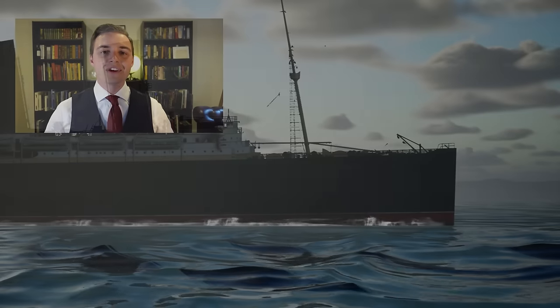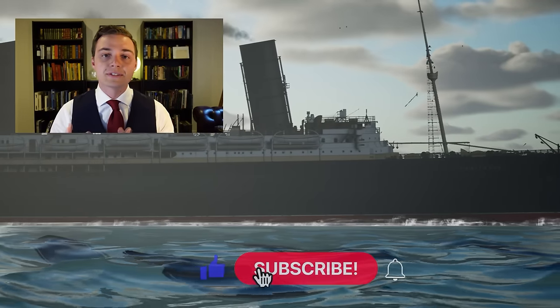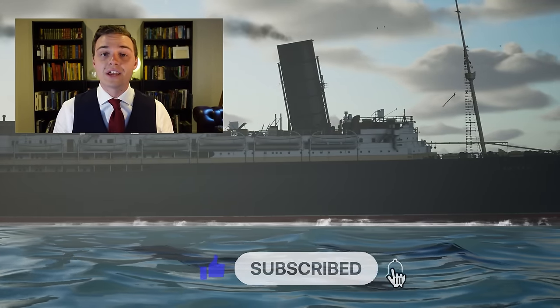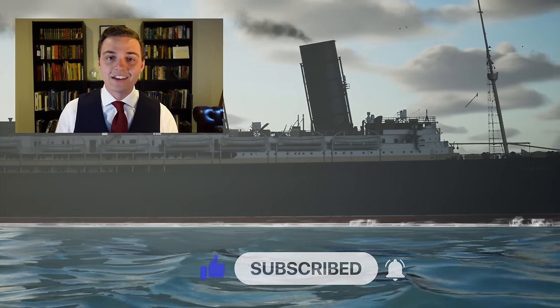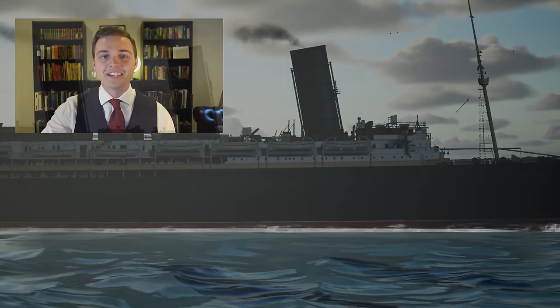It's your friend Mike Brady from Oceanliner Designs. Thank you so much for watching this video. Please think about liking and subscribing to the channel. You can support my channel on Patreon — you'll find the link down in the description. Until then, stay safe, stay happy, and I'll see you again next time.